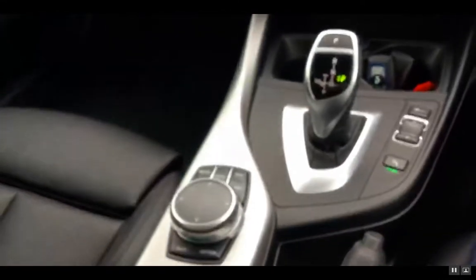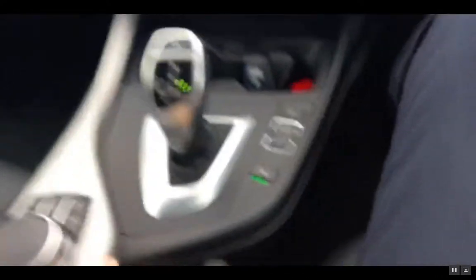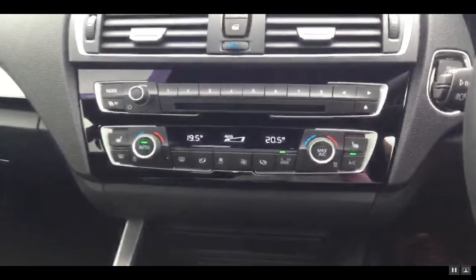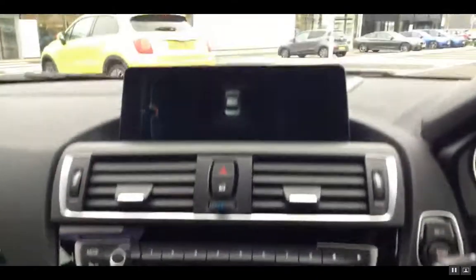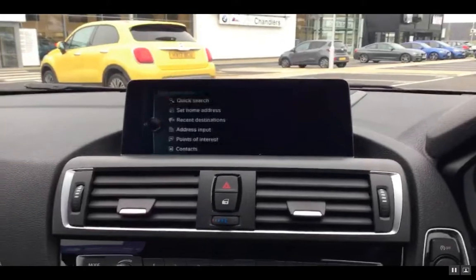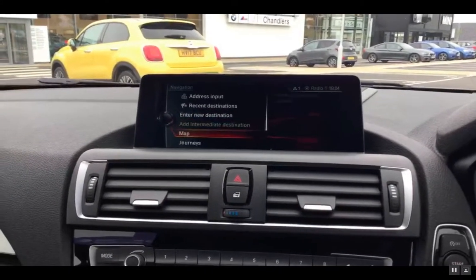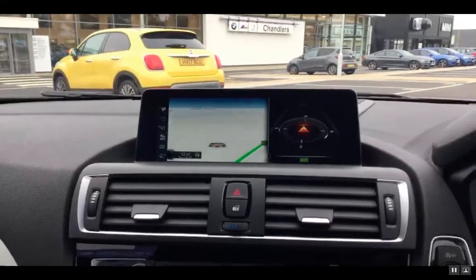You've got the Pro Navigation there with the bigger iDrive wheel which you can actually draw on as well. Front and rear parking sensor button just there. Dual zone climate control with the heated seats, and the larger screen for the nav with the latest version of the navigation.